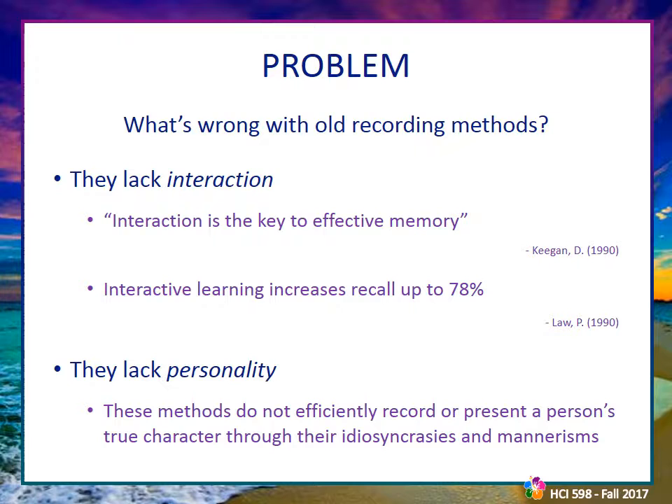We do not learn in isolation, but rather through interactions with our environment. When a person is not available to interact with socially, a system like Aloha provides a similar sense of interaction. Old recording methods also lack personality. You would have to dig through many photographs and hours of film to truly grasp a person's personality. Cameras just don't do an effective job of presenting a person's whole personality and idiosyncrasies in a quick and easy-to-use way — it provides, quite literally, snapshots of a person's life and experiences.